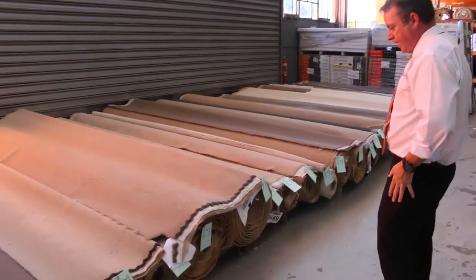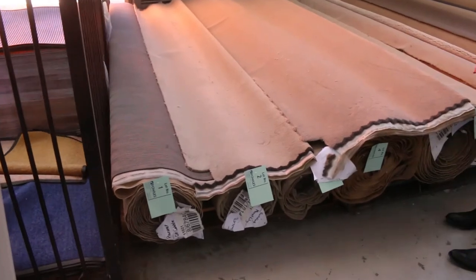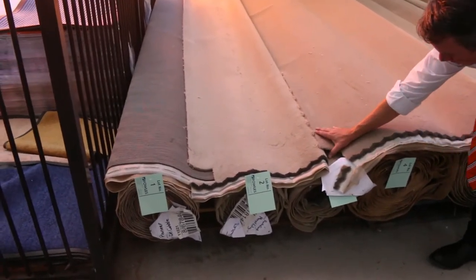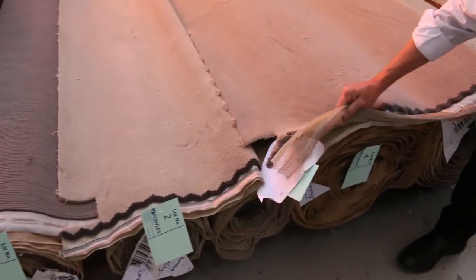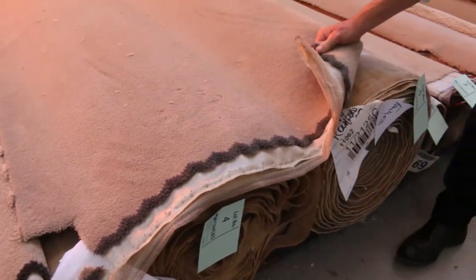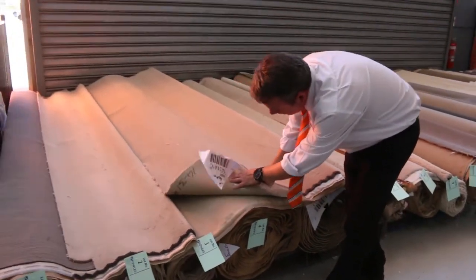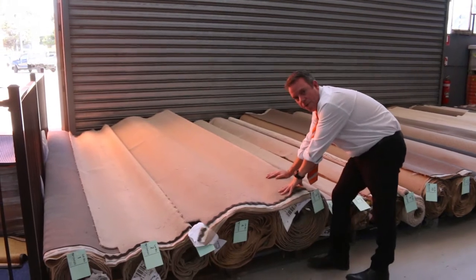We're going to start with these roll-length and off-cuts — actually some of them are even bigger than that. Have a look at them here. They've got some beautiful neutral colours, really high quality carpet too. This one here, which is solution dyed nylon — lot number 4 and 5 is actually the same.